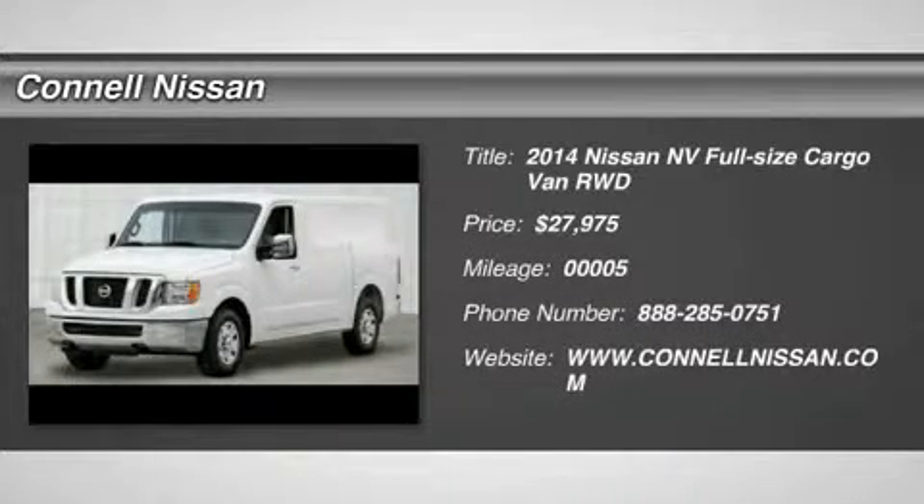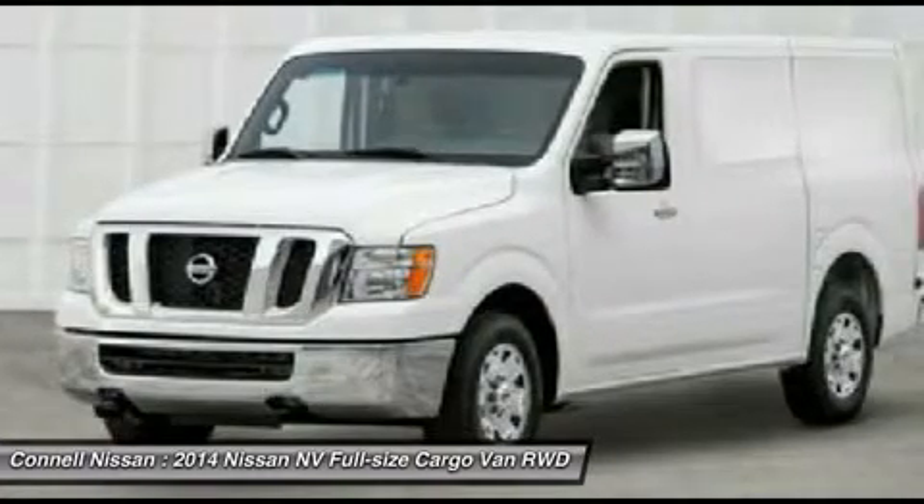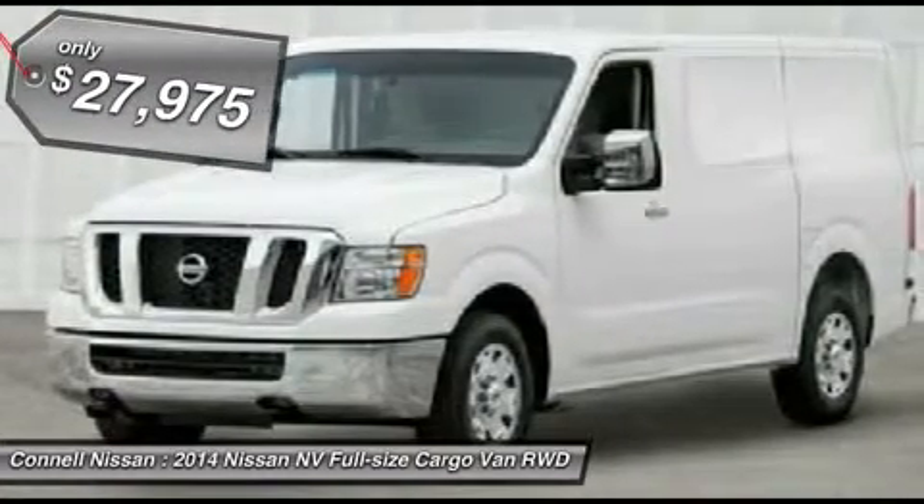Thank you for your interest in one of Kyle Nissan's online offerings. Please continue for more information regarding this 2014 Nissan NBSV with 5 miles.